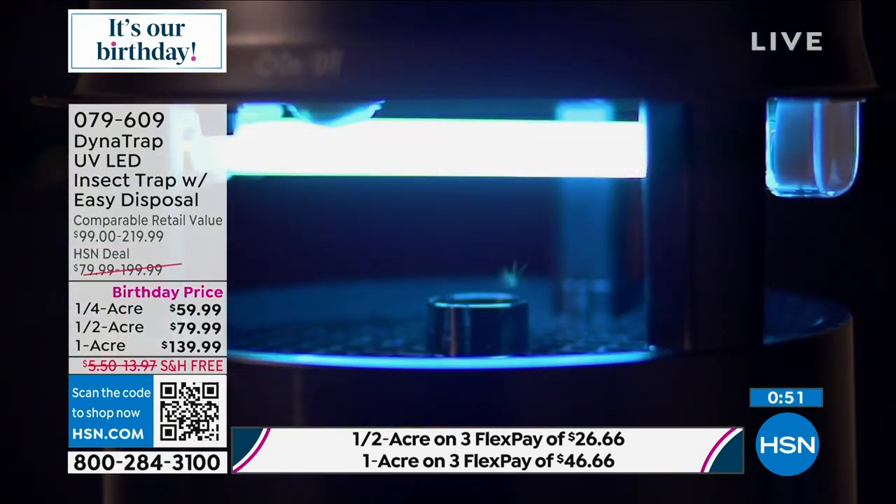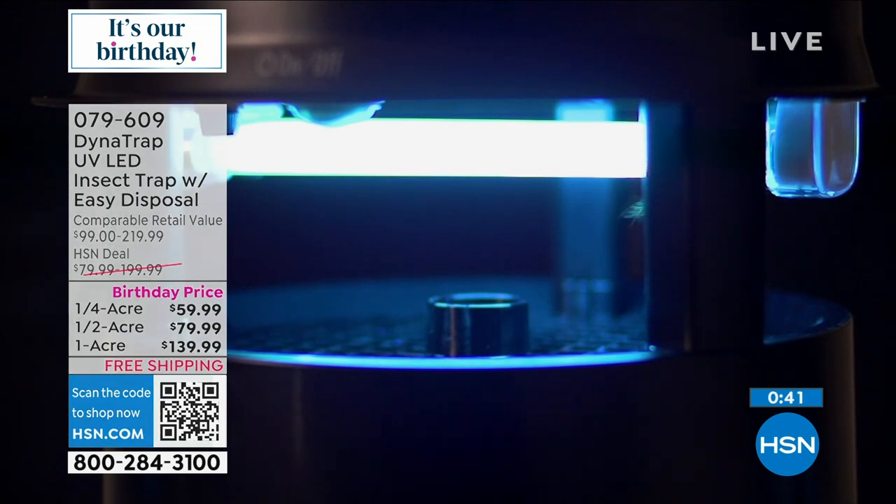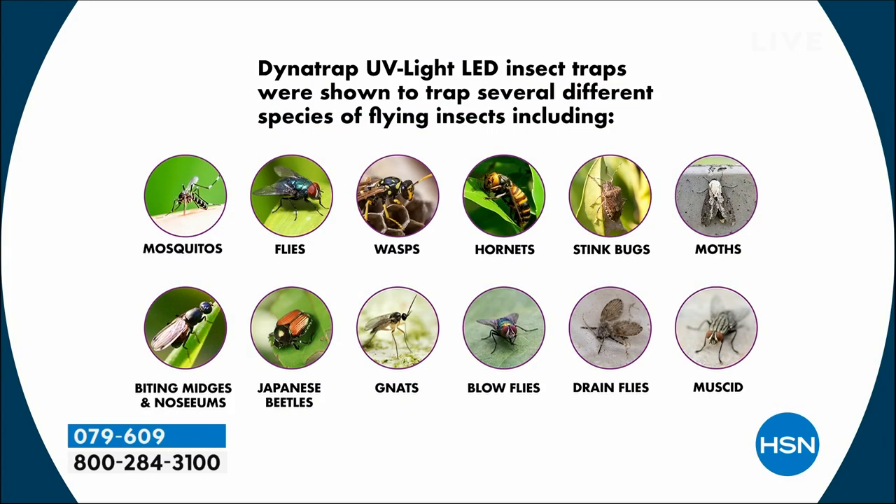Look at this mosquito — attracted to that light, it gets too close and it's gone. It's the UV LED lights — the scientifically designed UV LED light bulb is saying come here, little insect. The fan sucks them in, and you're controlling the population of all those insects. Mosquitoes, flies, wasps, hornets, stink bugs, moths, biting no-seeums, Japanese beetles, gnats, blow flies, drain flies — 12 different types of bugs.